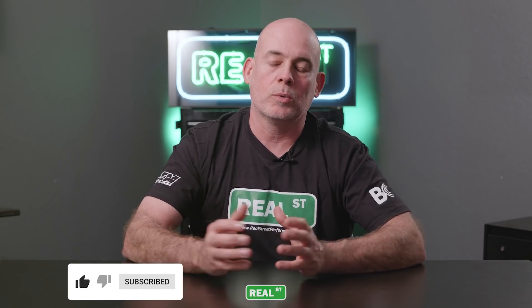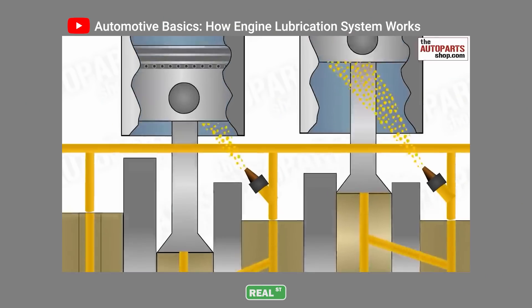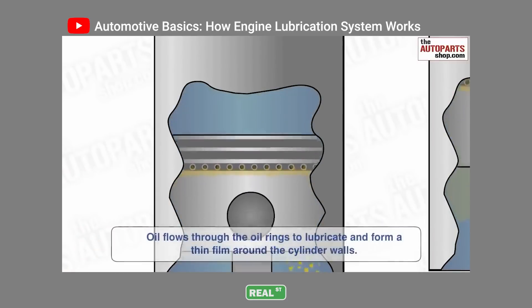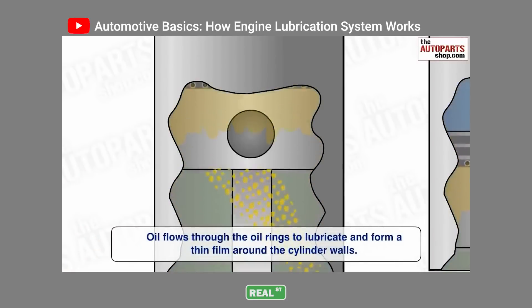What happens in the cylinder walls is kind of a hybrid of the hydrodynamic wedge and the boundary layer, because there's enough pressure and enough surface area that there's actually a hydrodynamic wedge that the piston will glide on up and down the bore to keep it from scuffing.